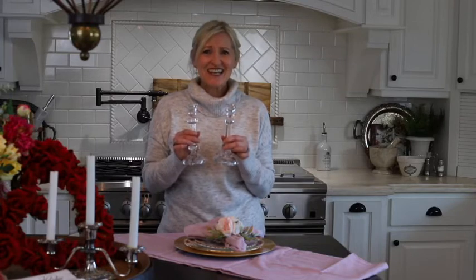Next is this beautiful set of crystal candlesticks. For the set it is only $15.95. Isn't that amazing? Such a steal.